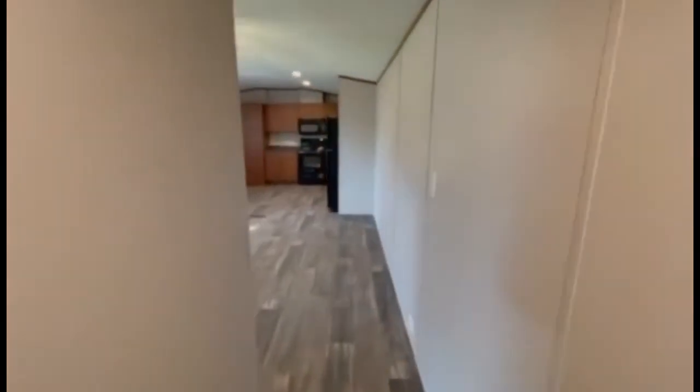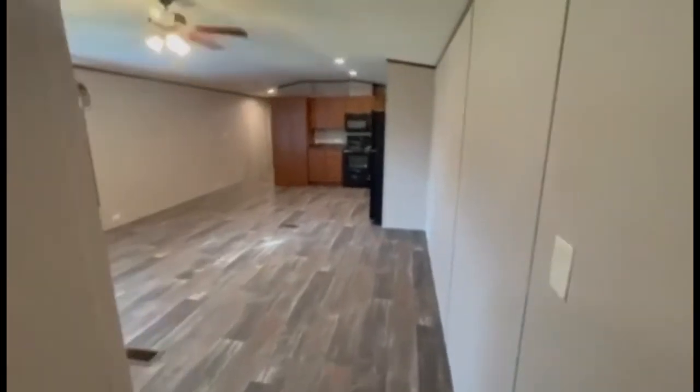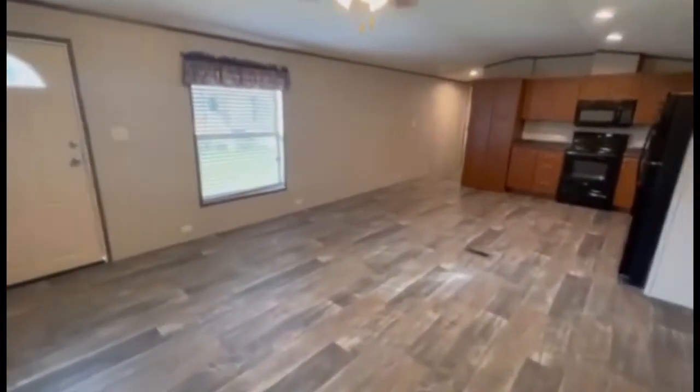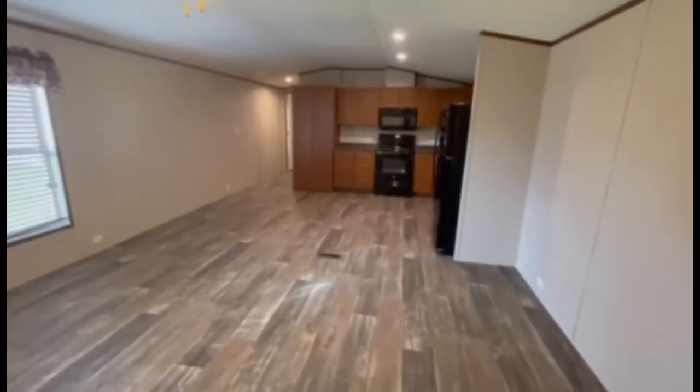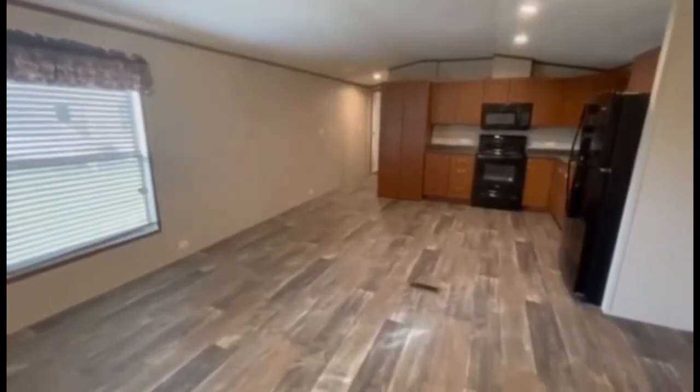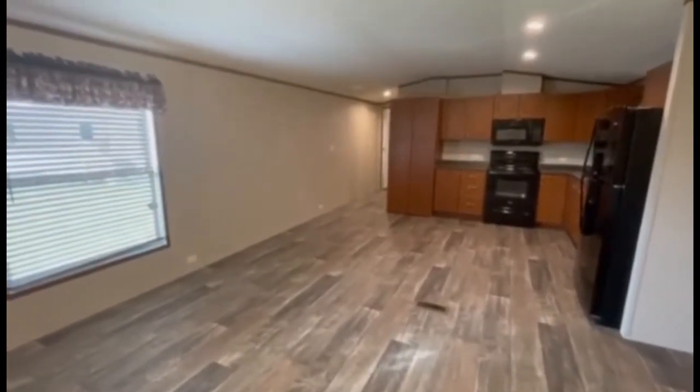We'll go back through here and I wanted to show you the living room one more time. Thank you all for taking the time to look at this video today. I hope you enjoyed my tour of this home. If you have any questions about our homes, just reach out to your local leasing agent and we'll be more than happy to see what we can do to make one of these yours.